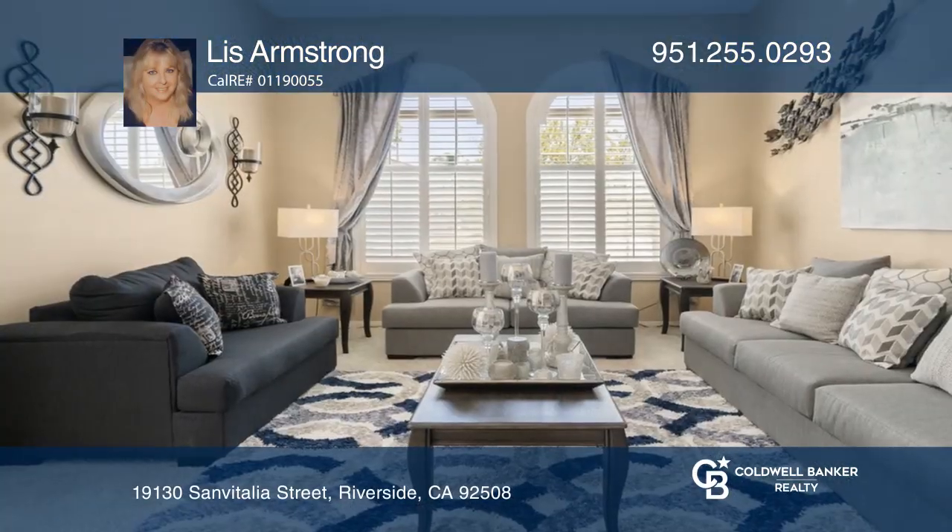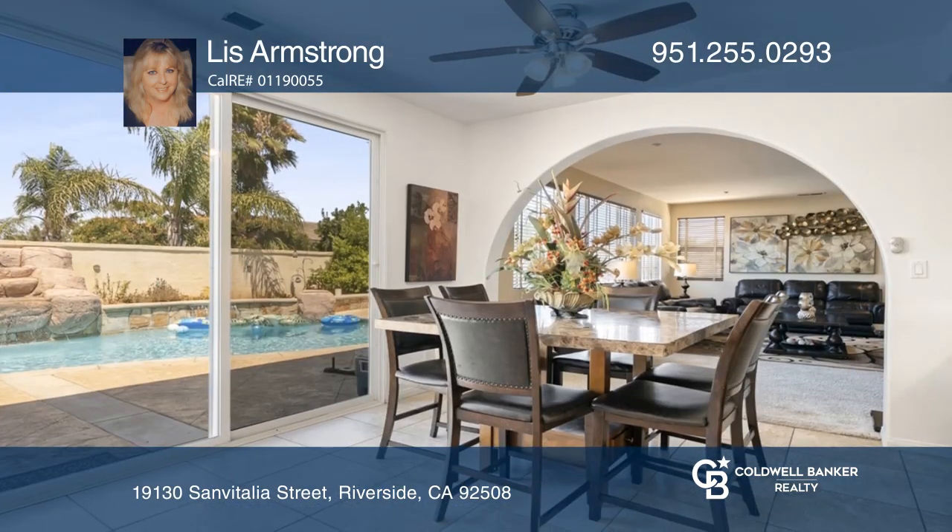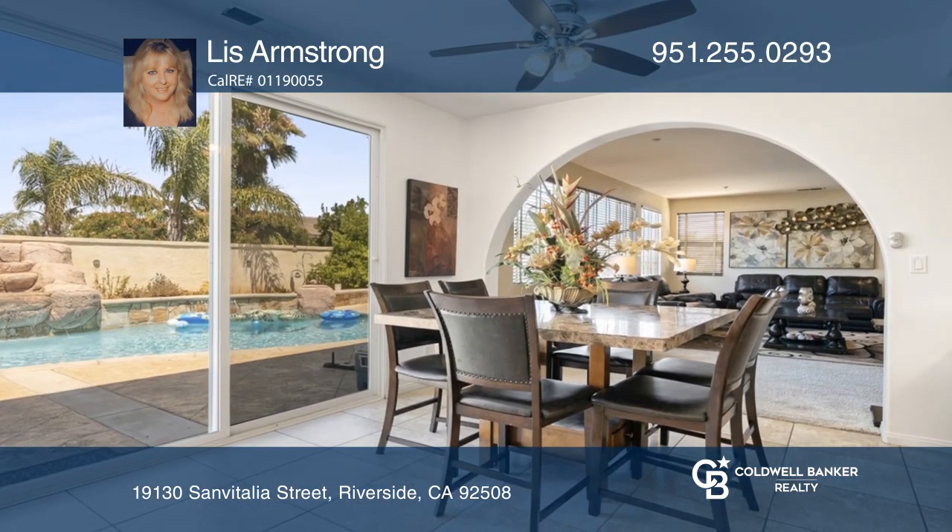This four-bedroom, four-bath home greets you in the round foyer with a lovely formal living room to your left, a staircase straight ahead, and a formal dining room to your right.